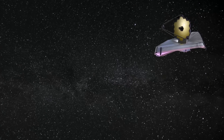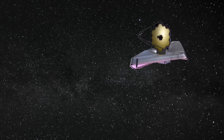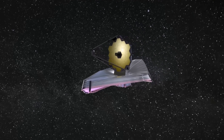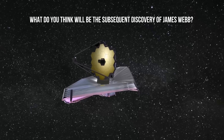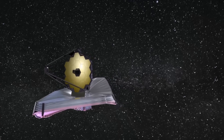Thanks to the James Webb Space Telescope, we are obtaining impressive images that are helping us reveal incredible mysteries of the universe, and this is just the beginning. What do you think will be the next discovery of James Webb? Let us know your opinion in the comments!